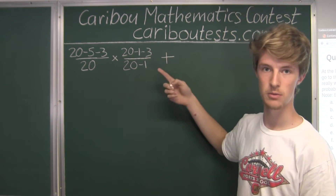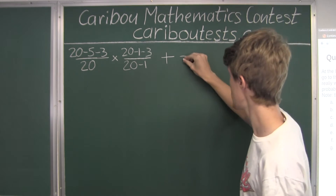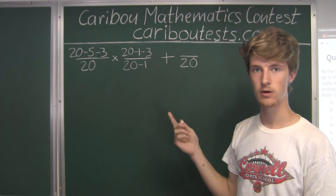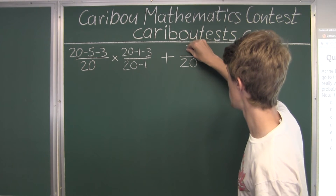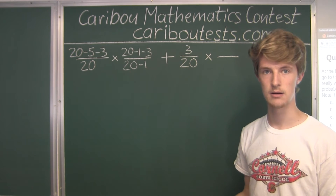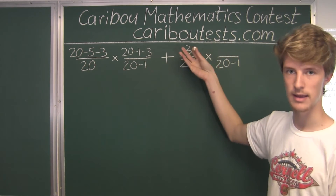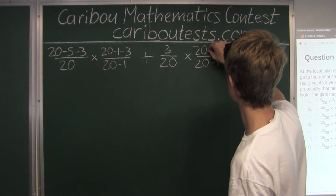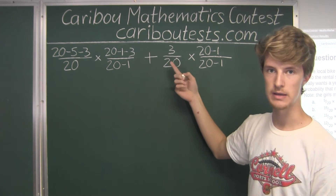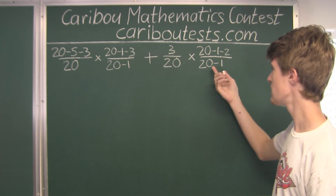We add this to the probability of the second case, where Anita does get a blue bicycle. Again she chooses from 20 bikes, and there are 3 blue bikes, so it's 3 over 20. This is multiplied by the probability that Erica does not get a blue bicycle. Erica then chooses from 19 bikes. But now Anita has taken one of the 3 blue bikes, so only 2 blue bikes remain, meaning the numerator is 19 minus 2, which is 17.